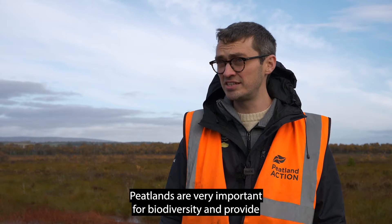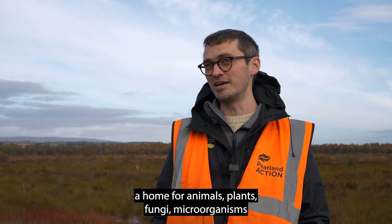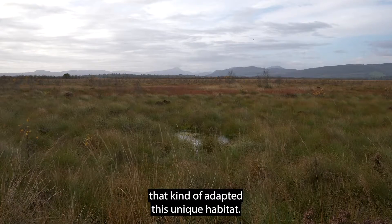Peatlands are very important for biodiversity and they provide a home for animals, plants, fungi, and microorganisms that are adapted to their unique habitat.